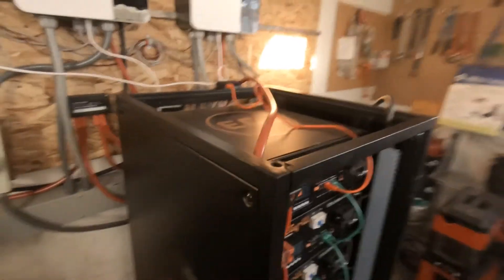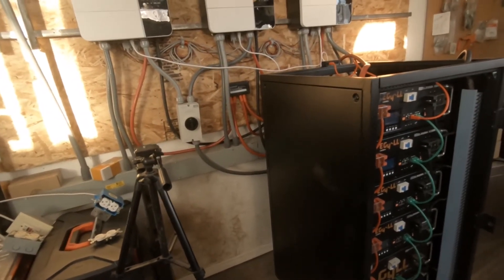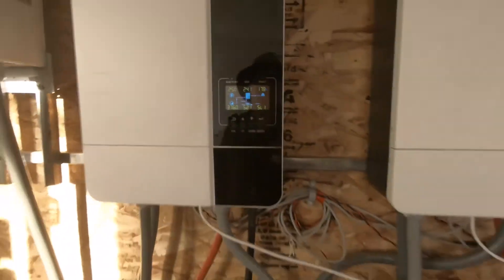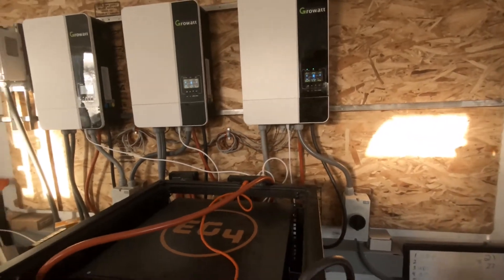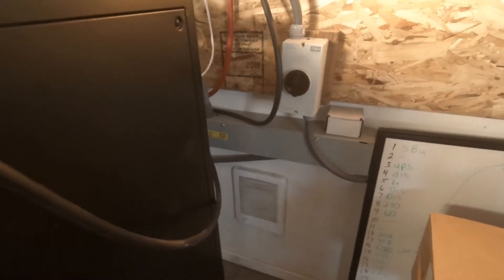I'm going to work on getting this building more energy efficient this spring and summer, and hopefully that will take down my draw on my batteries. I want to figure it out where I never have to have the grid as a backup. I did turn the grid on as a backup today - I just turned that on this morning about half hour ago. I didn't want to run my batteries down too low.